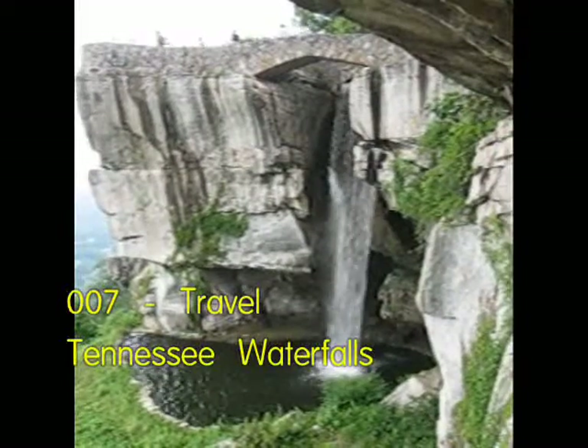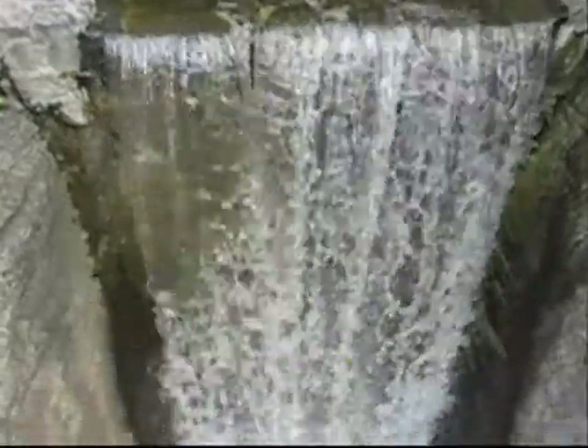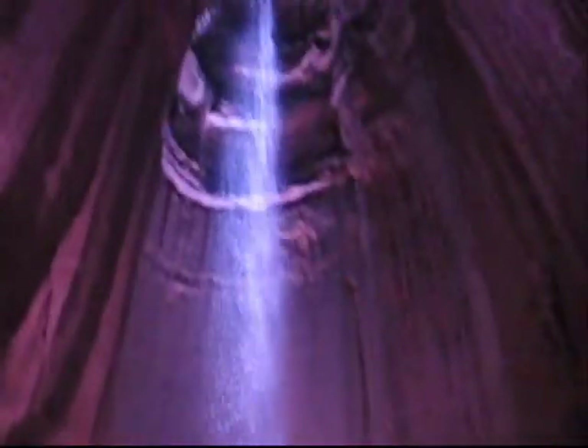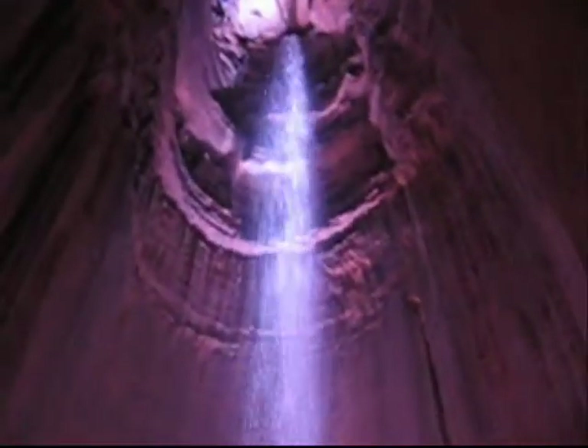Chattanooga is home to many famous waterfalls. This waterfall is in Rock City. This waterfall is called Ruby Falls — it is inside a cave in the side of Lookout Mountain. All waterfalls have an undefined slope.